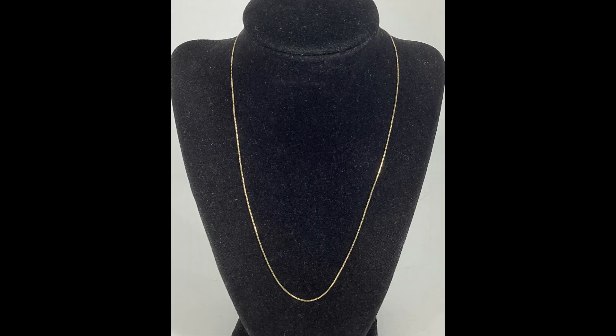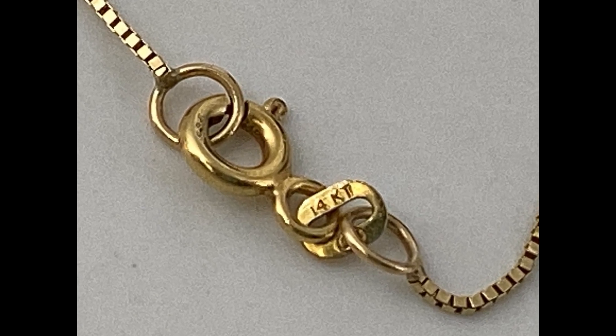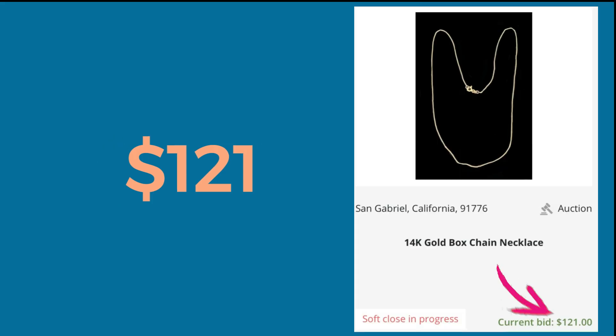I picked up this 14 karat gold chain at a thrift store. It was originally priced at $74, and I was supposed to get a discount on it. When I got home and examined the receipts, I realized they had read the seven in the $74 as a one, so they gave it to me with a discount for $12.12. It sold for $121.